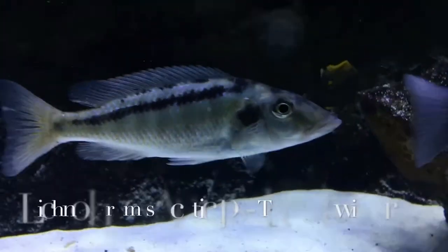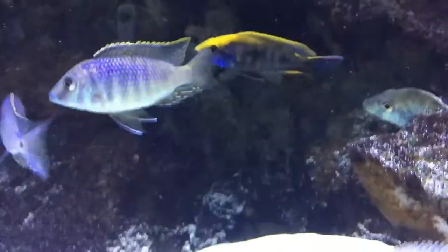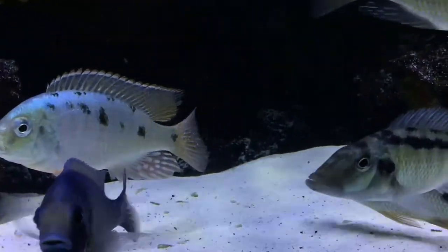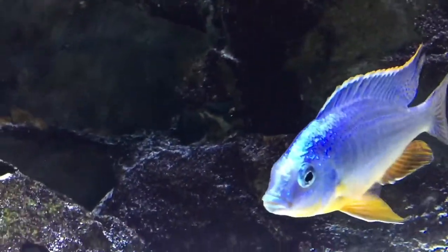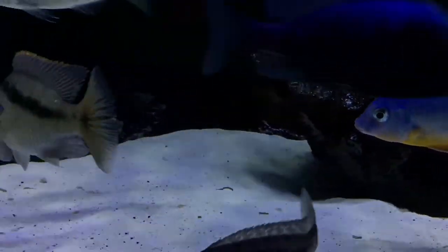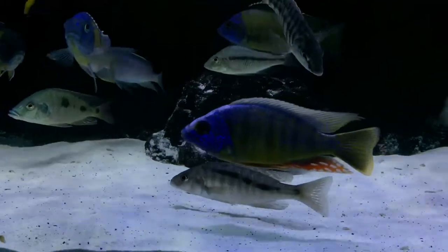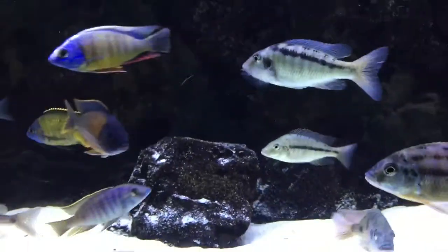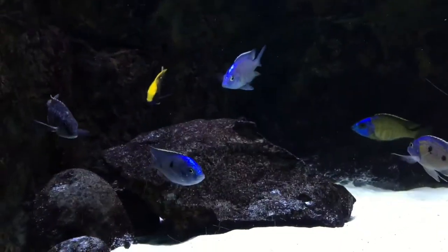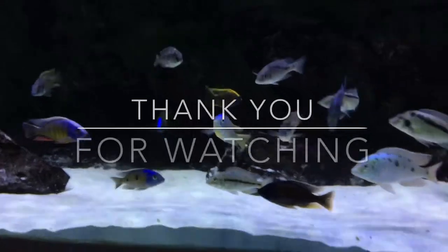This right here — Lethrinops Acuticeps, the Malawi Gar. Look at this. I think they know they're on camera, cause they're showing off. That guy right there — sickness. Well there you have it, an exclusive look at the latest iteration of Butch's Show Tank 180.